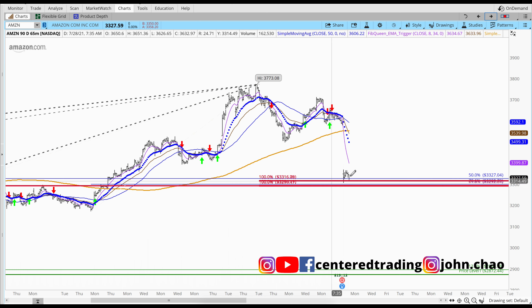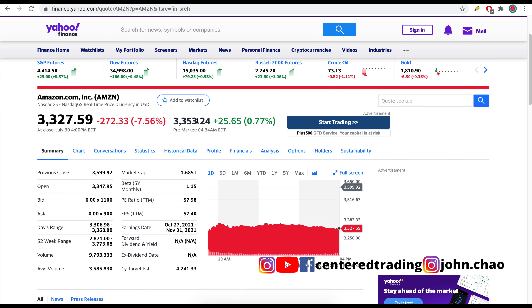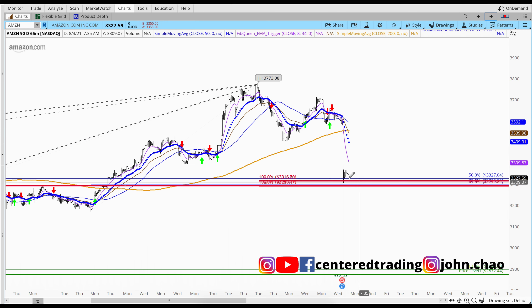Taking a quick look on the hourly chart, we're trading below that 200 moving average. Going to Yahoo Finance — you can see Amazon pre-market is already up over $25, so there may be some support being used right now right around that area.